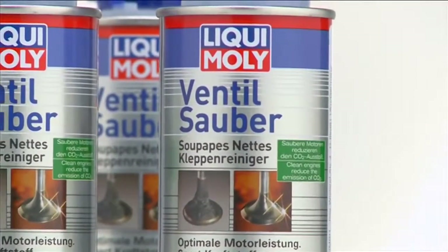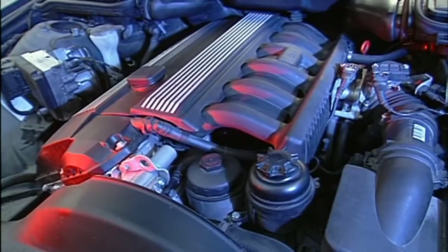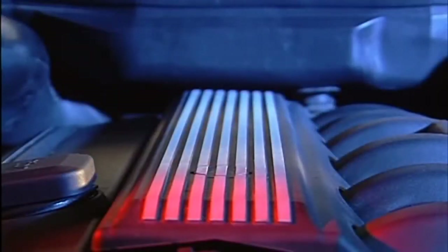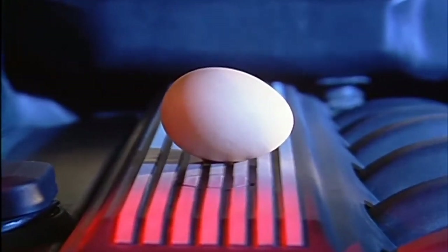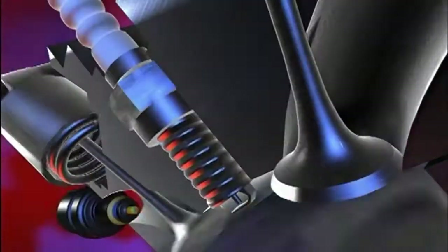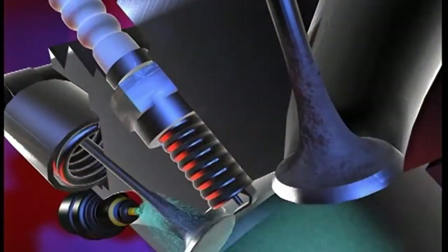Ventilsauber valve cleaner thoroughly cleans the valves of your engine. Here you see a perfectly normal engine running quite smoothly. During each combustion process, valves get clogged up — that's perfectly normal. The residue has an adverse effect on the performance of an engine and its smooth running.